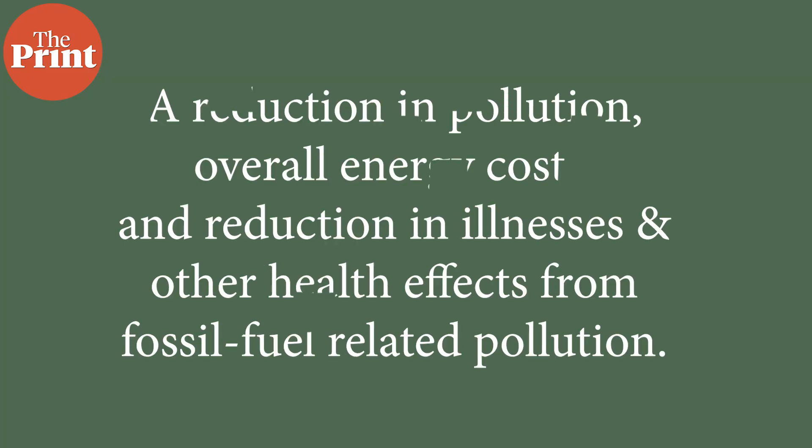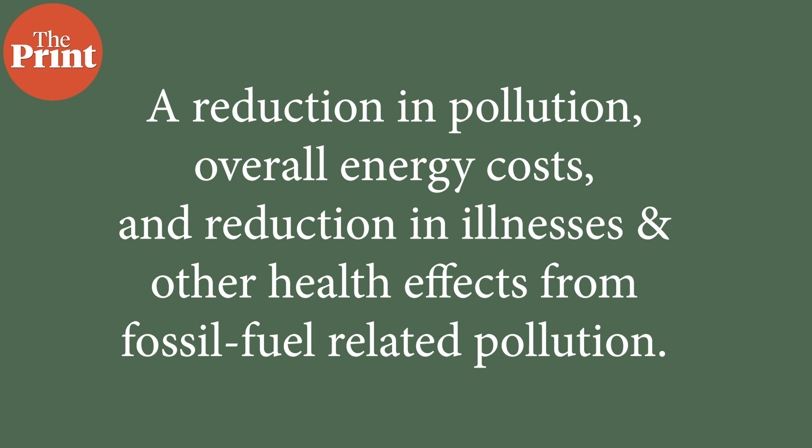The study found through two model scenarios that it would be cheaper for the world to switch 100% to renewable energy sources by 2050, rather than to continue with fossil fuels and instead install carbon capture technologies to sequester the carbon dioxide being emitted. The authors argue that at their current stage, carbon capture technologies are very expensive and energy intensive, and that money can instead be spent on transitioning to renewable energy. The side benefits of switching to renewable energy include a reduction in pollution and the illnesses and health effects caused by fossil fuel-related pollution, as well as an overall reduction in energy costs.